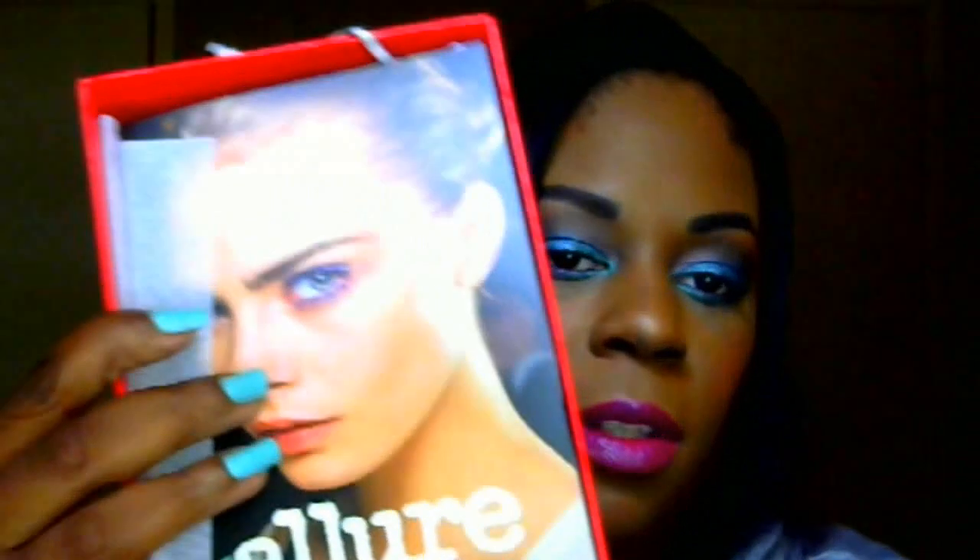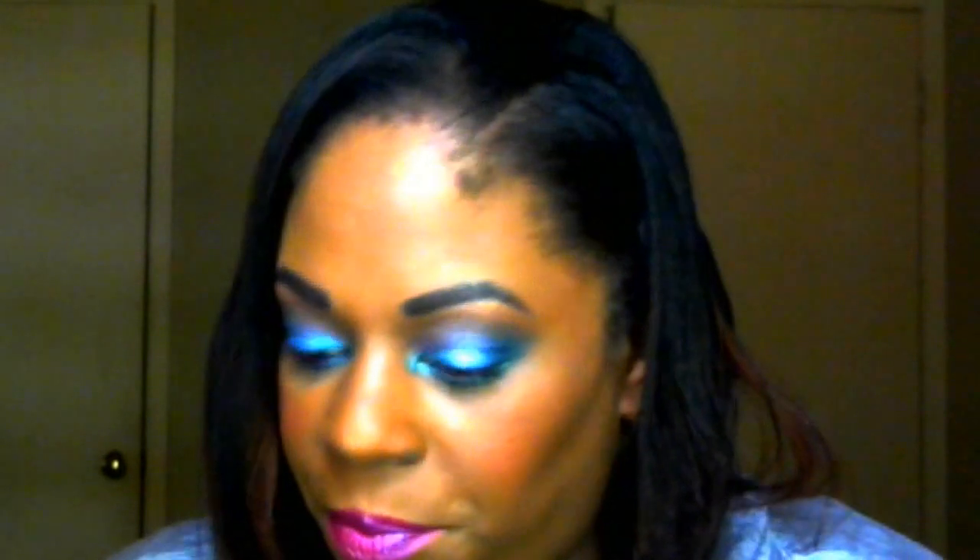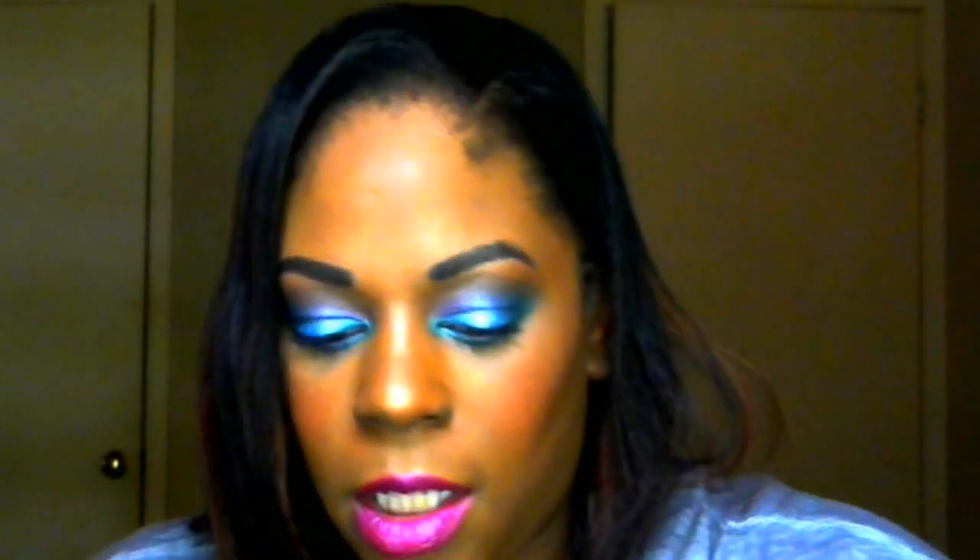So first when you open it up, you always have a little booklet in there. I have no idea what month this is for. This is probably the most, the biggest box I've ever received from them. I never get like this many things, I don't think. So it looks like a good one.